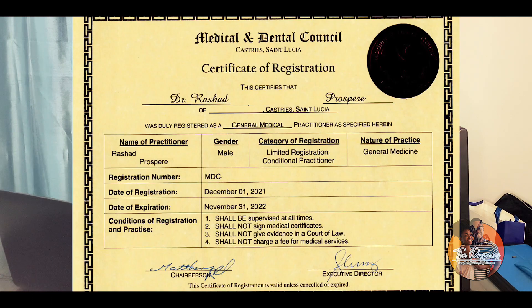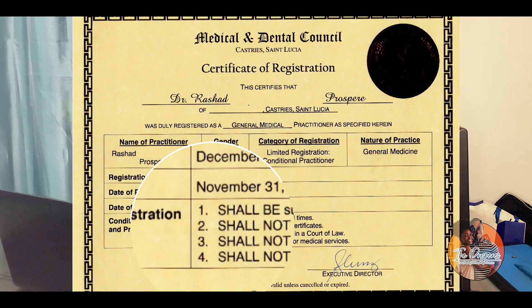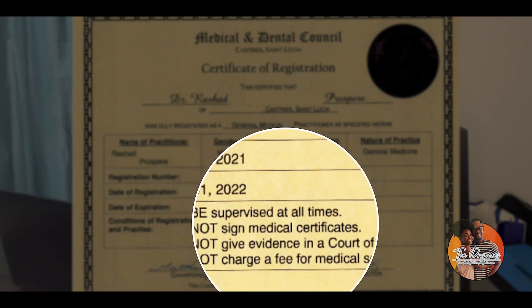Upon approval by the board, a registration fee of $150 is required. After you've applied to the Medical and Dental Council and received your letter from the Ministry of Health, the ministry will indicate which hospital you'll be doing your internship at. At the time of this video, there are only two places in St. Lucia for medical internship: St. Jude Hospital and Owen King European Union Hospital. After a few weeks, when your documents are approved, the Medical and Dental Council will provide you with a provisional practicing certificate.